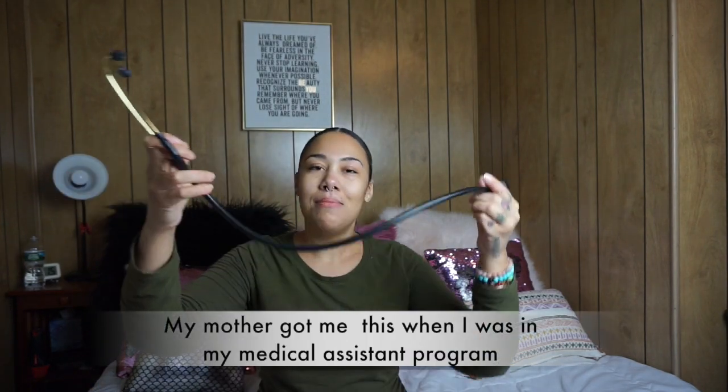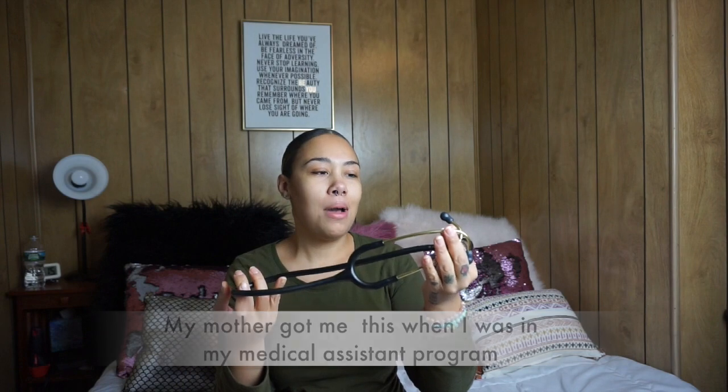I also have my Littmann stethoscope. I've had this for about four years now and it still works really well. It has gold and black — just nice, sleek, and professional.